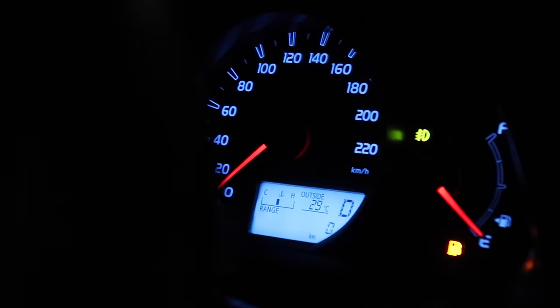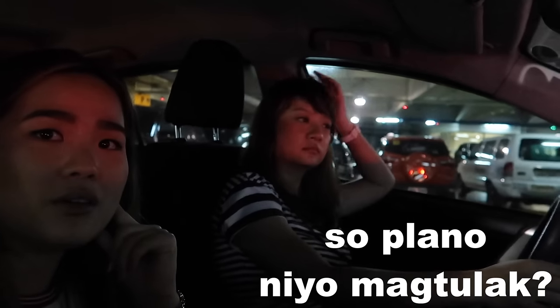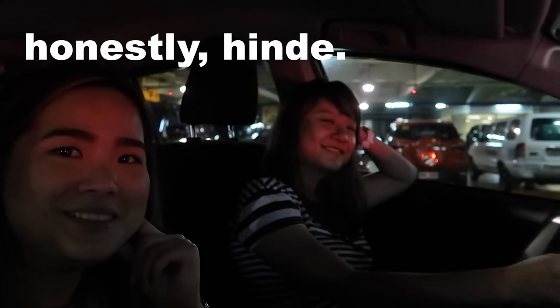We're heading home and what we're doing is super risky because our car's warning light is on and the range says zero kilometers. We have a subscription at one specific gas station where we pay monthly, unlimited — it's for our business. So whenever this happens, we really have no plans to fill up elsewhere and we're seeing if we can make it home on zero kilometers.